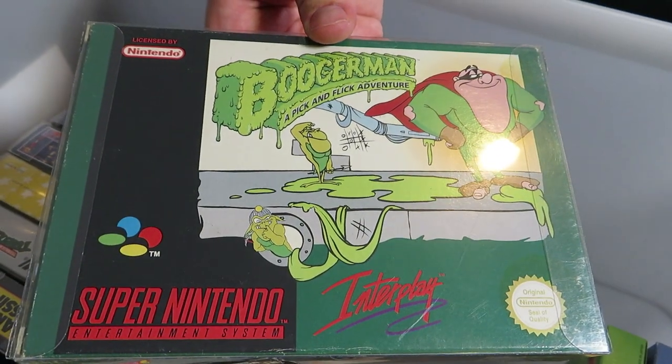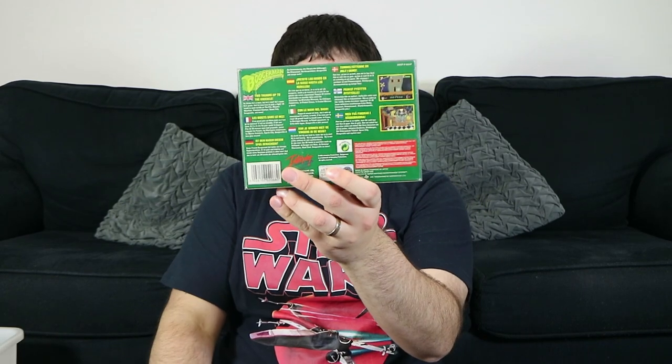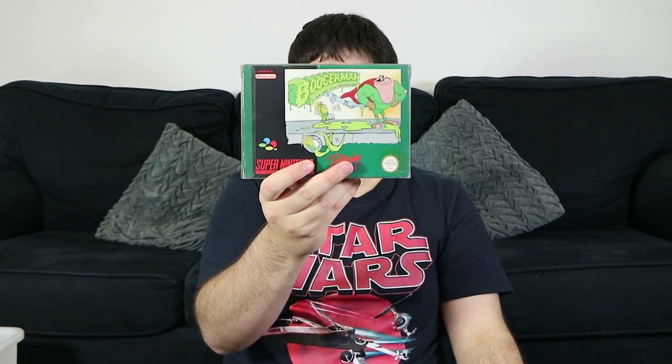Boogerman: A Pick and Flick Adventure — another one I remember renting from the video store and playing a lot. It was also quite difficult so I only got about halfway through. It's actually pretty nicely animated and I think it gets a lot of flack, but I really enjoyed this one — maybe it's just my immature humour.